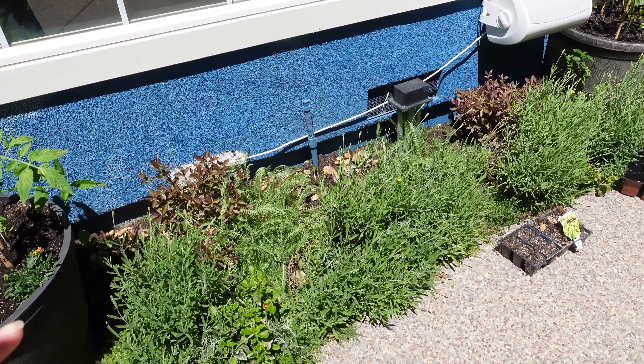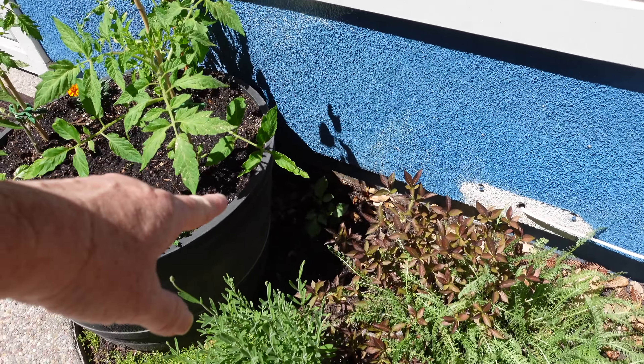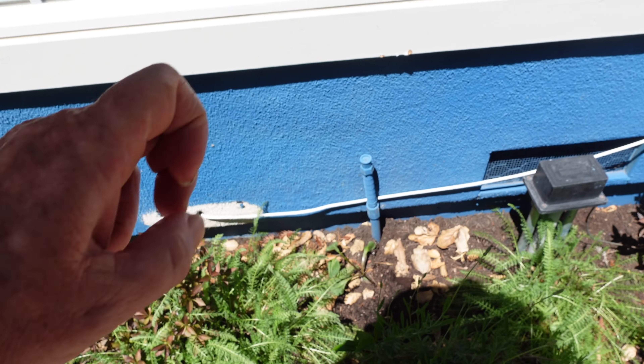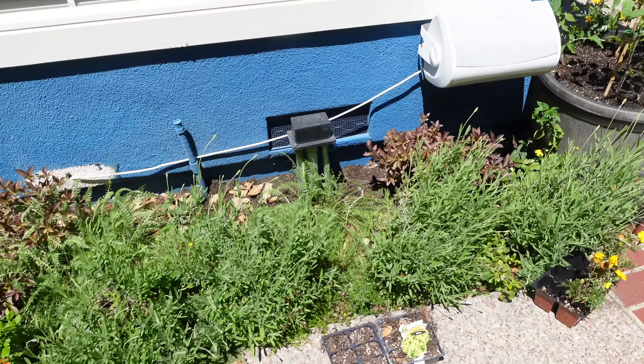This bed I pruned back the leaves that were dipping into the soil in both of these containers, and it's starting to look good. The weigela is waking up. I did pop some extra dahlias in here and the lavender is going to bloom soon — looking really nice.